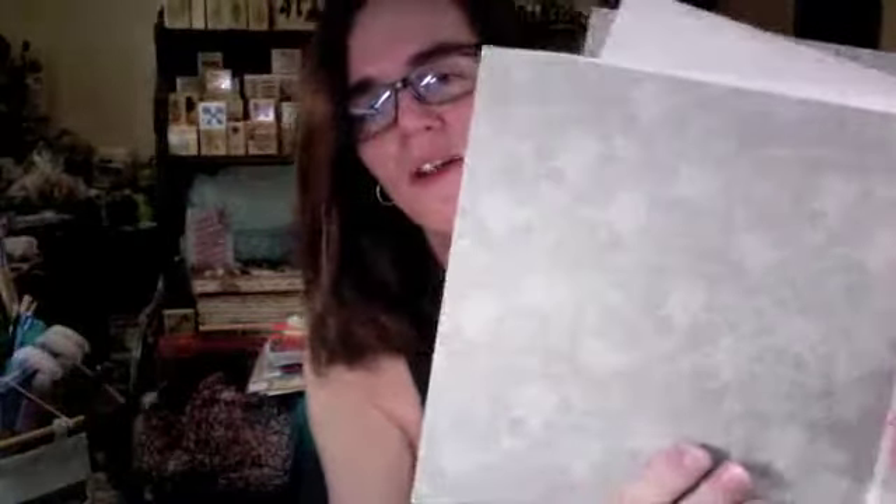And then she sent papers - look at these papers. They're all pearlized, so it's that one and then this one here. They're so pretty - beautiful papers.